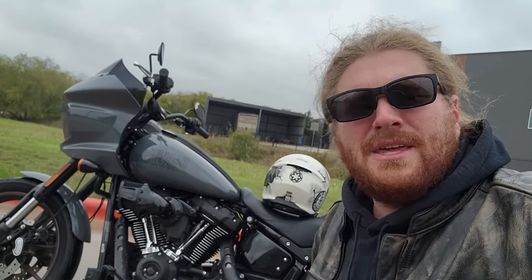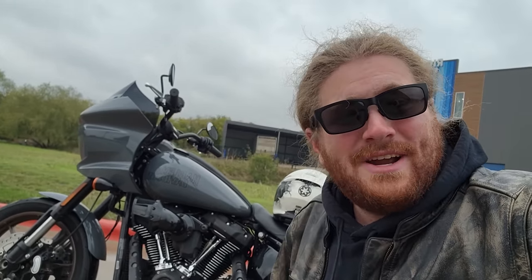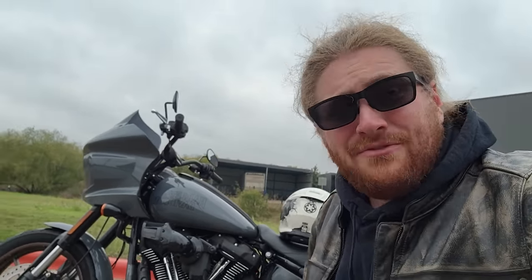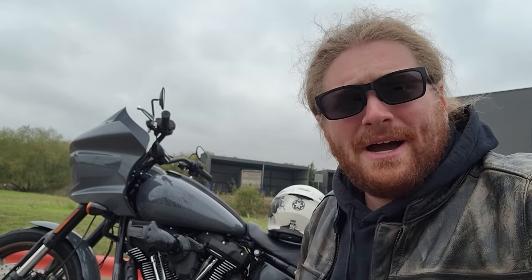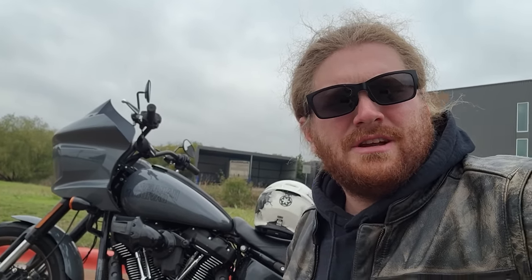We're talking about maybe the exact opposite: adventure motorcycles. The Honda TransAlp and Suzuki V-Strom DE800 were released, and I gotta be honest — I'm not a fan of either of these bikes. I think they both missed the mark, but for different reasons, and we're gonna talk about it today on that Harley Davidson right there.